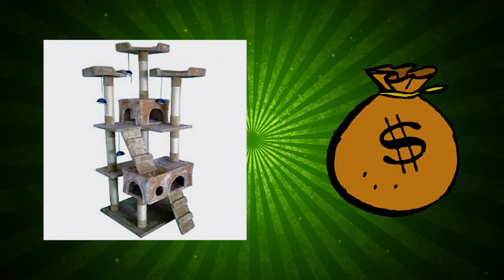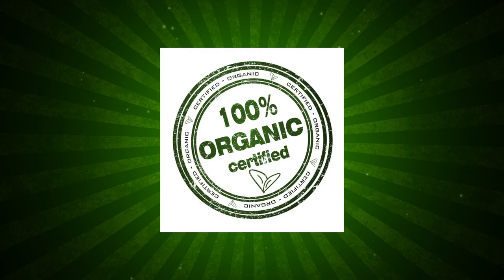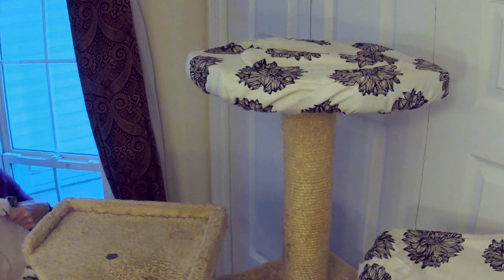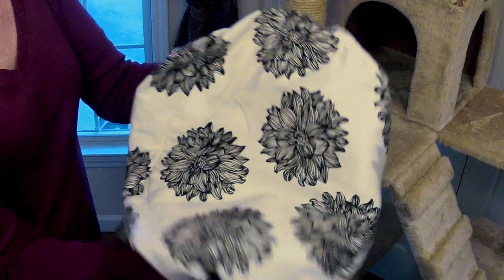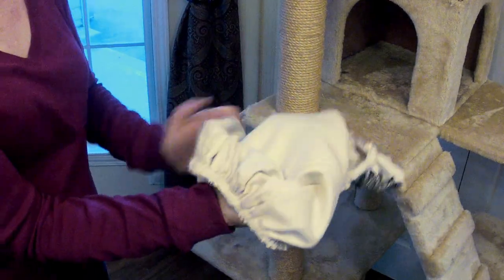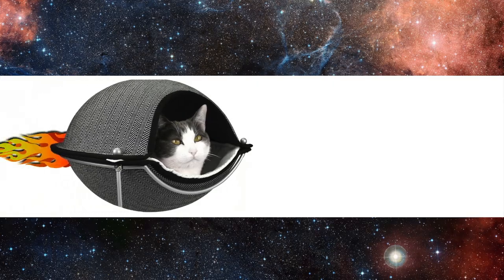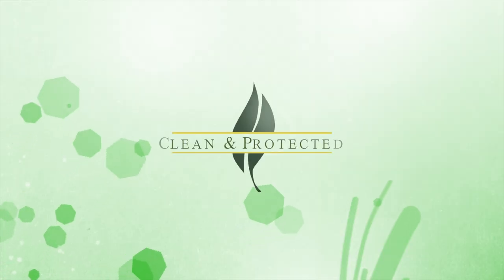Cats crave comfort, so the cat perch cover has an extra layer of padding sewn in, which provides the cushioning that most cat perches lack. Cat trees, perches, and towers cost money and you want them to last. Our cat perch covers are made with organic cotton fabric and can transform a worn-out looking cat tree into something stylish and beautiful. It is reversible, with a beautiful print on one side and a solid color on the other side, and we will have more color options and sizes in the future.